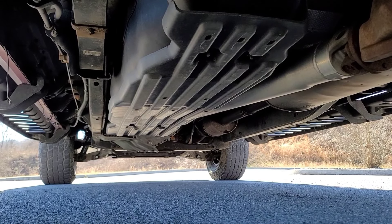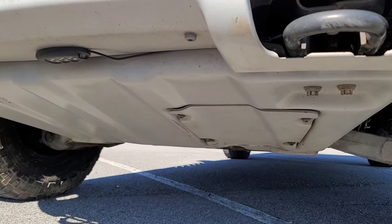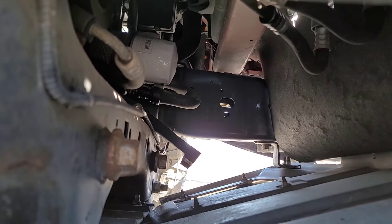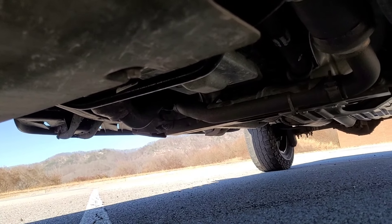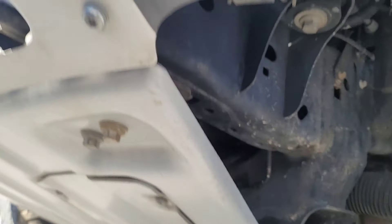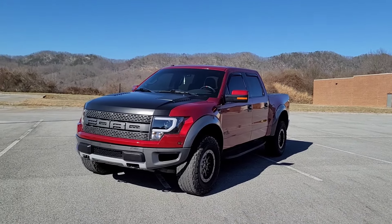Continuing with the journey underneath the truck, look at the condition of all the skid plates. These will also show obvious signs of wear and tear from off-roading. Check inside the skid plates for any signs of fluid leakage. Look at the oil filter housing, CV boots, transmission pan, and the transfer case for any signs of leaks as well. That pretty much sums up the portion of crawling underneath the truck.